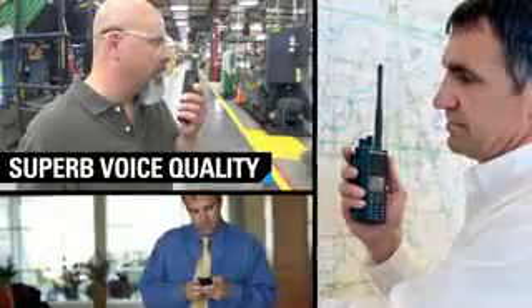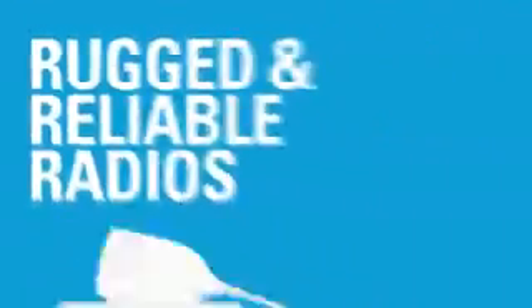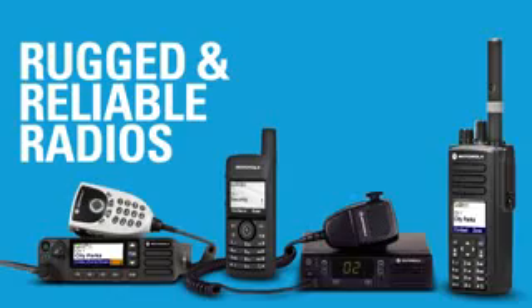You trust your Moto Turbo radio system to provide superb voice quality, critical data, innovative features, and a broad selection of rugged, reliable radios to keep communications up and your business running smoothly.